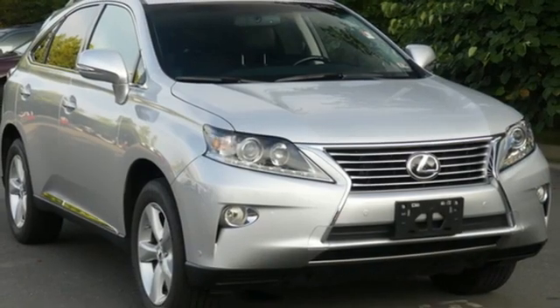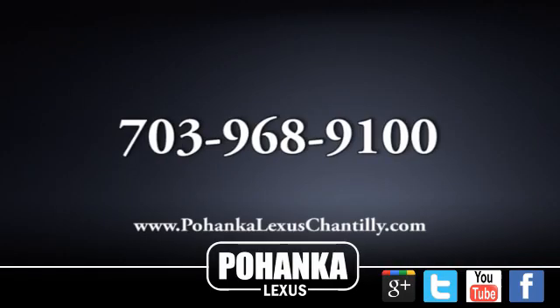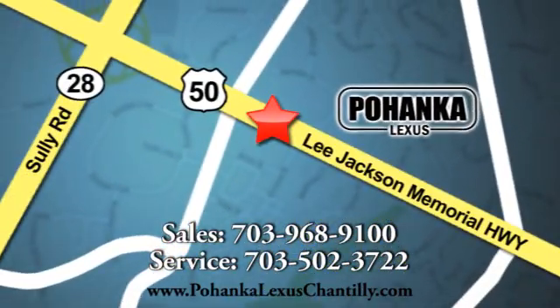Luxury awaits in every Lexus. See what it can do for you when you take it for a test drive. Call us now for more information on this vehicle or visit today. We're conveniently located at 13909 Lee Jackson Memorial Highway in Chantilly. We'll be right back.